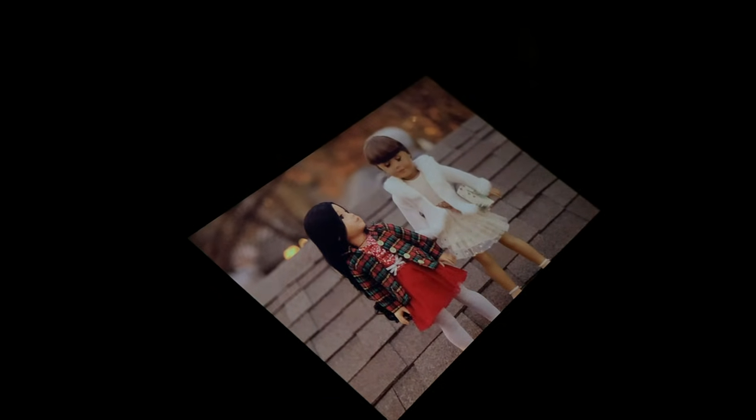This is what it actually looks like — just the magic of aperture, shutter speed, all that.